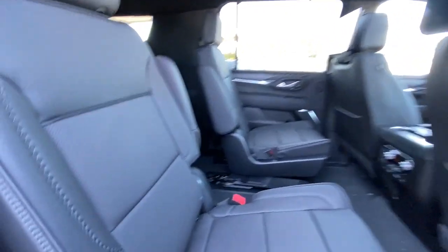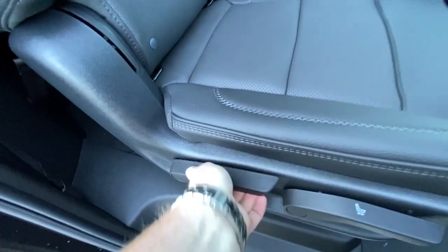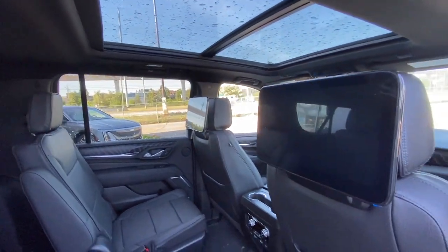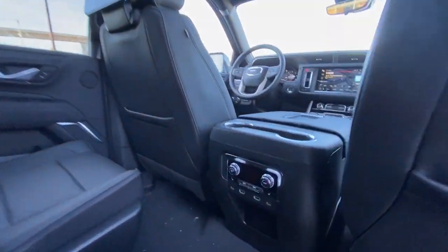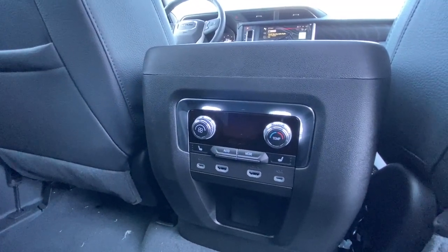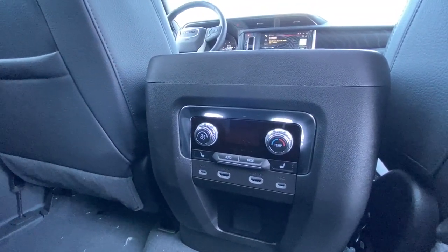Heading back inside the Yukon, the back seats are car seat ready and easily collapsible, allowing plenty of access to your third row. USB-C charging ports on either side of the vehicle, Bose audio continues throughout the SUV, twin 12.6-inch mounted screens on the headrest, and in the center console we have the third zone of your tri-zone climate control, as well as two more USB-C charging ports and two HDMI ports.